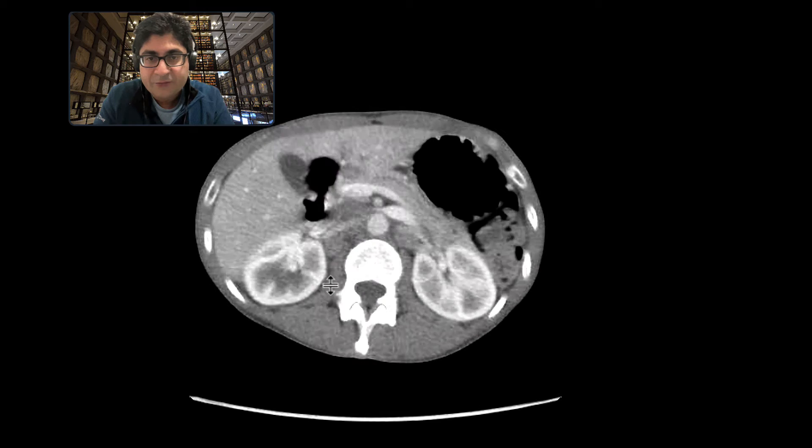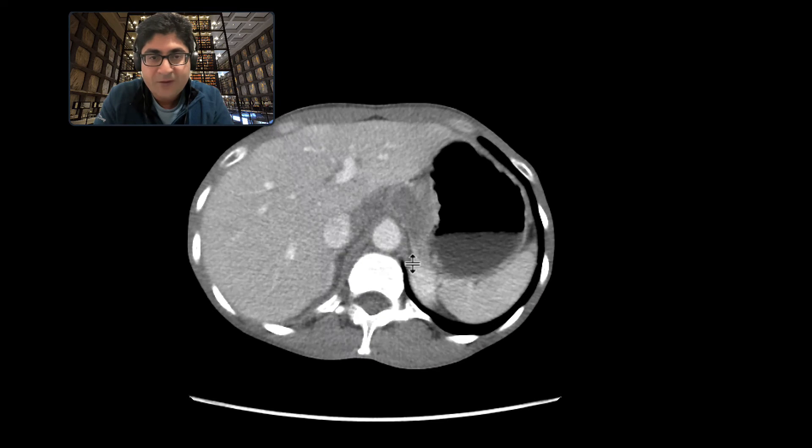There is certainly scattering of liver lesions — indeterminate liver lesions — but let's have a look at more findings in the case.